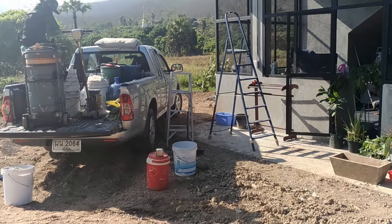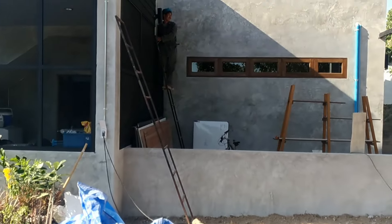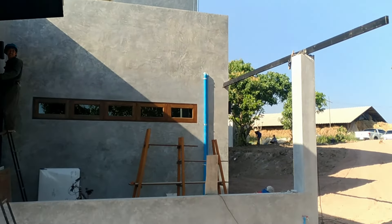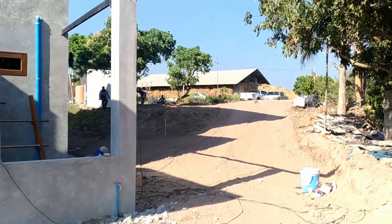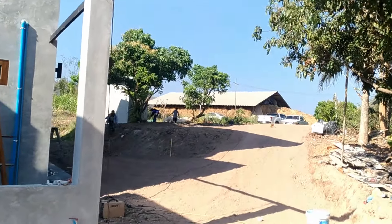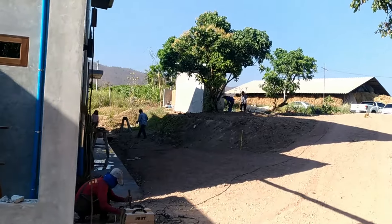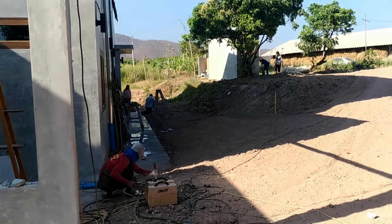Looks like the cleaners are all pretty much done for the day. We've got a couple of guys working on the carport roof, and then there's still one team up the top doing some leveling-out work on the garden, backfilling, and sorting out where the drainage is going. It's all looking very cool.